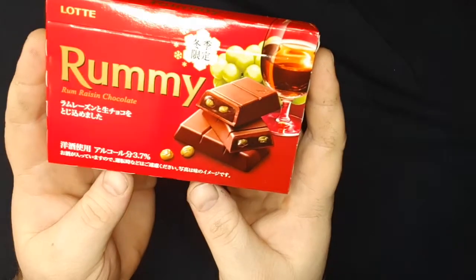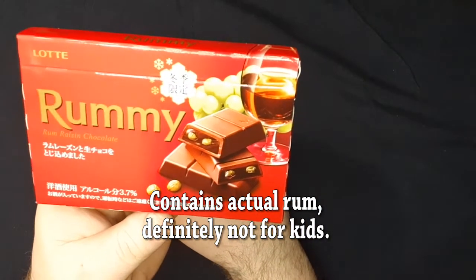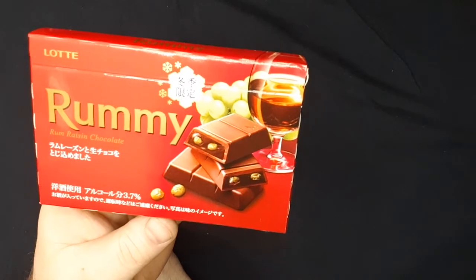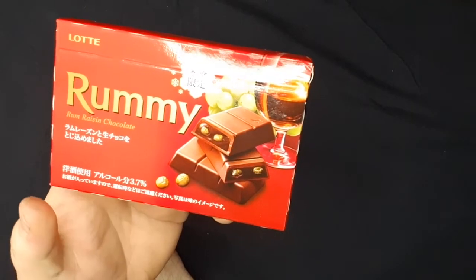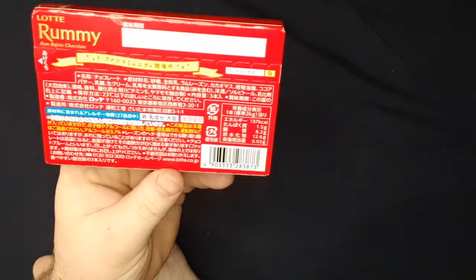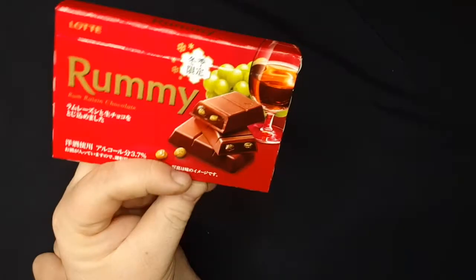These I am actually excited for. I saw these in a video not too long ago and I thought they looked very interesting, so I'm very excited to try these. These are rum raisin chocolate. I think there might actually be a little bit of real rum in there, but I can't tell — I'll let you know.